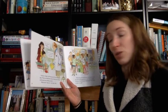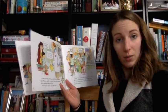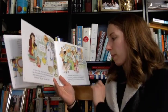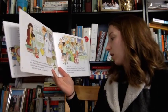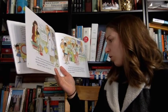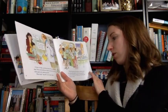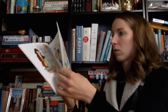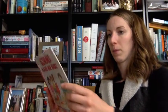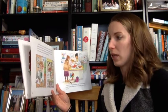Doctors try to find which germs are making you sick. Perhaps they swab your throat with cotton, then they send the cotton with the germs on it to a lab. Or, they may take a few drops of blood from your fingertip or arm. That also goes to a lab to be tested. Your doctor gets a report from the lab. It tells whether the germs are bacteria or viruses.